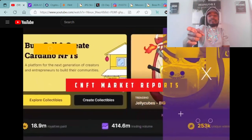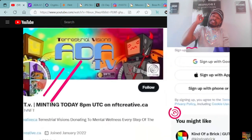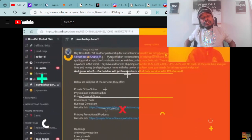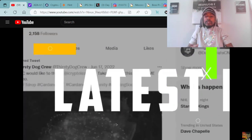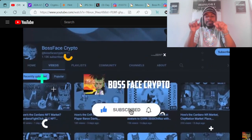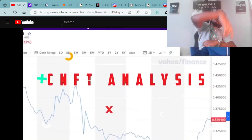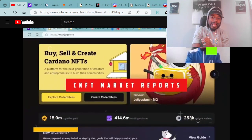What's good everybody? It's your boy Boss Face Crypto, the number one crypto and NFT YouTuber across the world. If you're ready for another great show, make sure you buckle your seatbelt and hold on tight. Be sure to hit that like and subscribe button down below, and don't forget to hit that notification bell. Let's go to the moon and beyond.